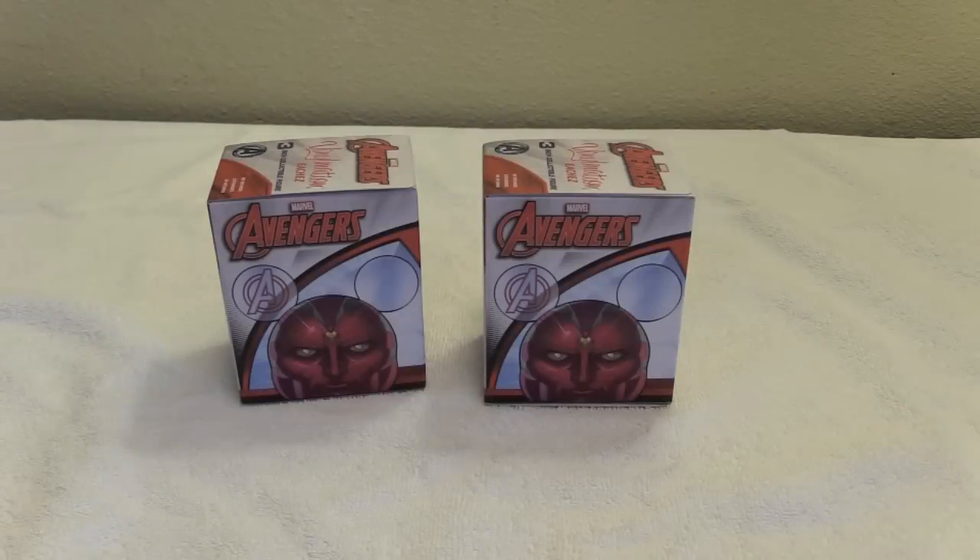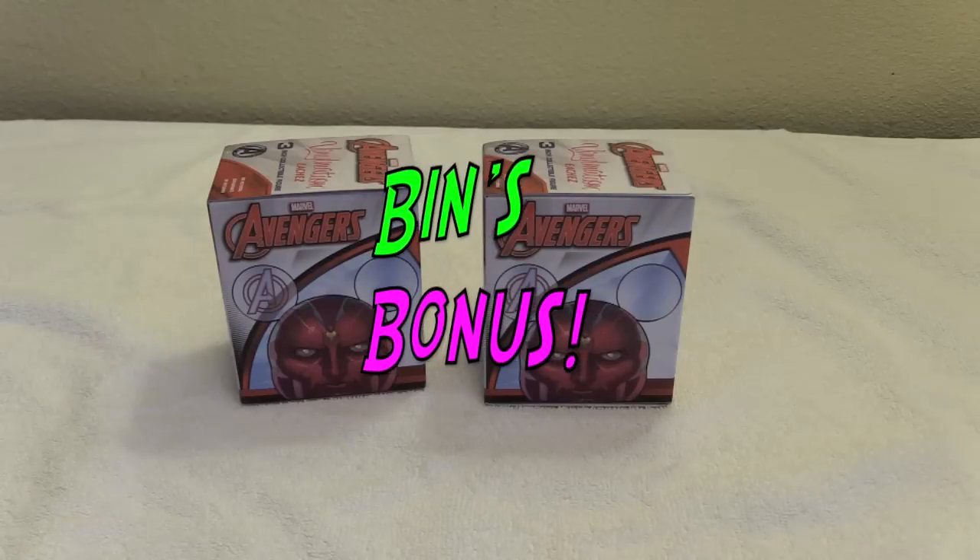Hi everyone, it's Jon and Bin! Avengers Assemble — not really — because it's time for another Bin's Bonus.